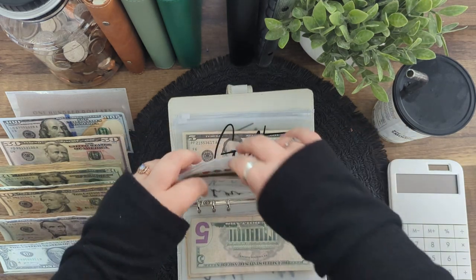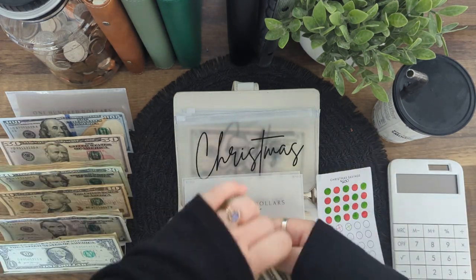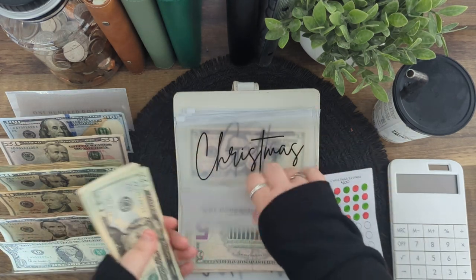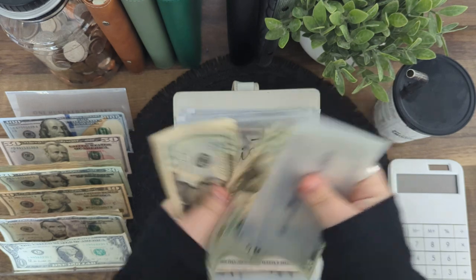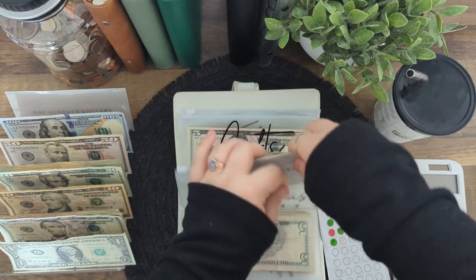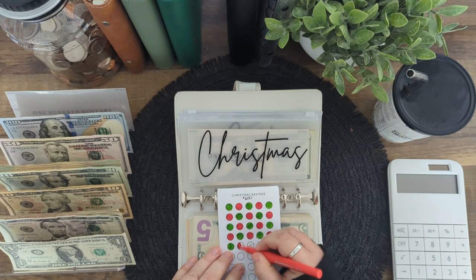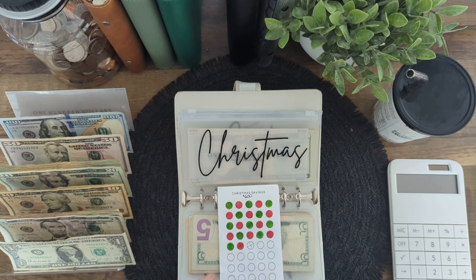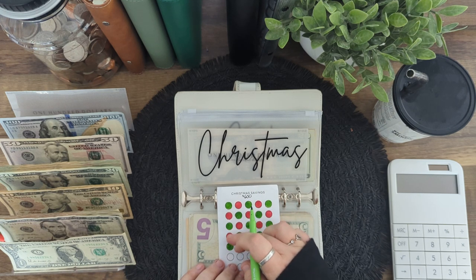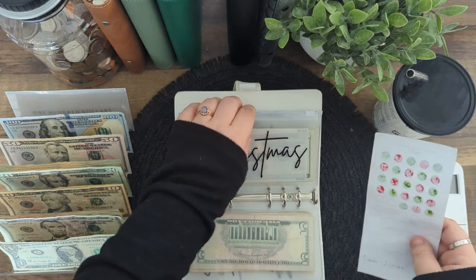Christmas is going to be getting $24. We're going to be working on two of the tracker circles. We now have $176 in there. Once we finish this line that we're actively working on, we will be halfway through this tracker, which is pretty exciting.